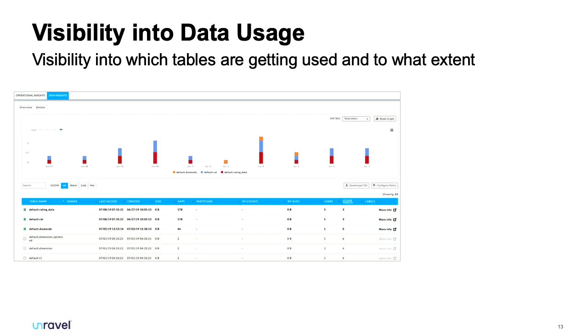We also flag your data usage — tables that are being touched, when they were created, when they were last modified, and what kind of dataset is underlying. Maybe some tables can be moved from hot storage to colder, cheaper storage, or maybe some tables shouldn't even be there at all. A lot of companies lack visibility into their data, and if that data is sitting on a cluster it's potentially costing you money.